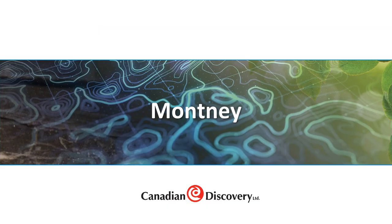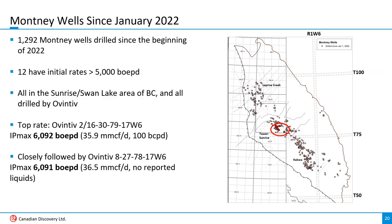Now we'll move on to the Montney. Almost 1,300 Montney wells have been drilled in the last year and a half, from Laprise Creek in BC down to Kakwa in Alberta. Twelve have returned initial rates above 5,000 barrels of oil equivalent per day, and they're all Ovintiv wells in the Sunrise area of the Peace River block.